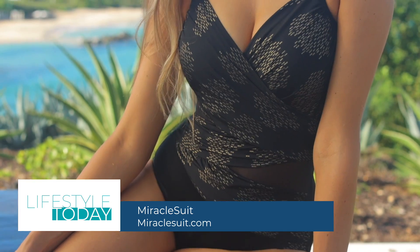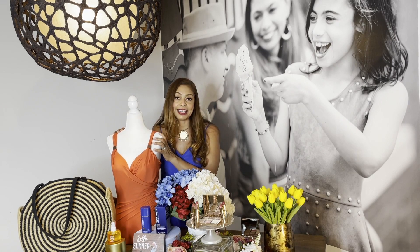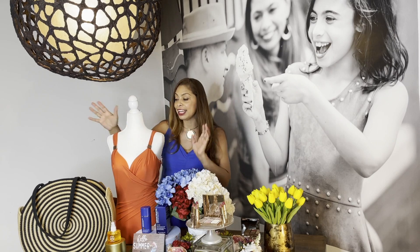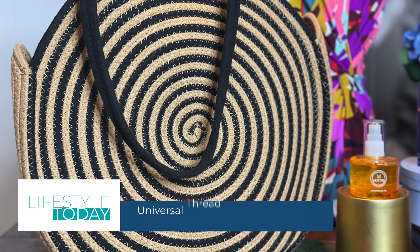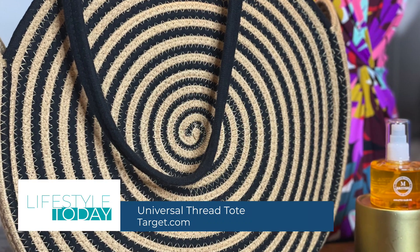Sizes range from 6 to 24. What I love about this Miracle Suit is that you can take it from beach to bistro — wear it as a bodysuit. I like to pair it up with my universal round circular tote, the Universal Thread tote from Target.